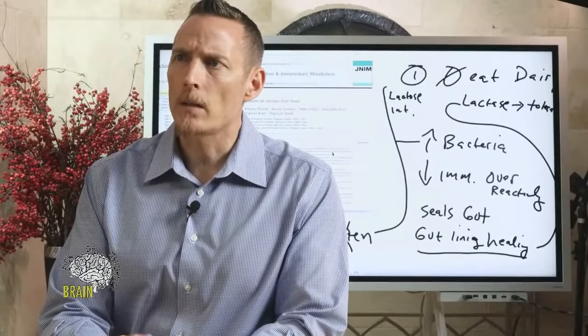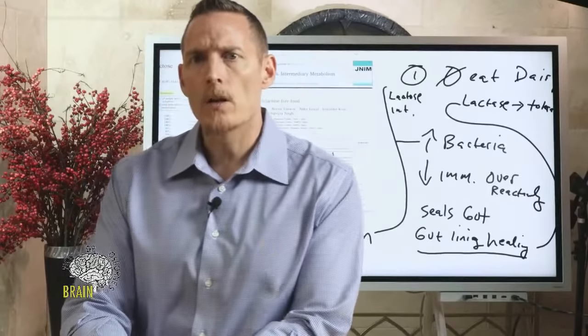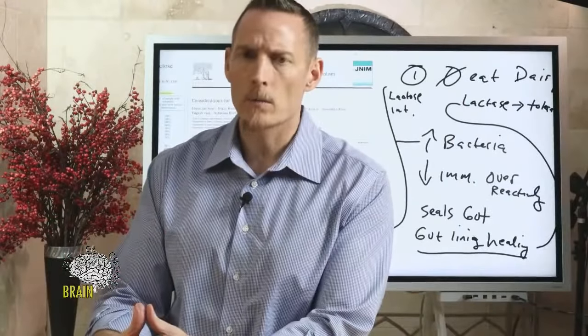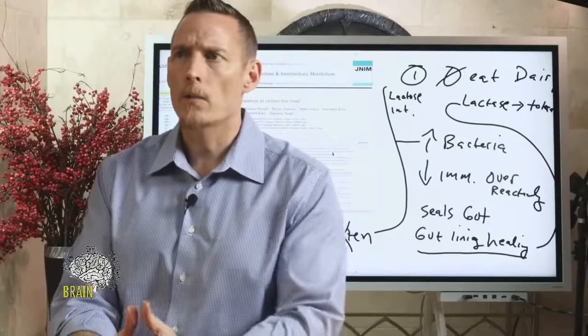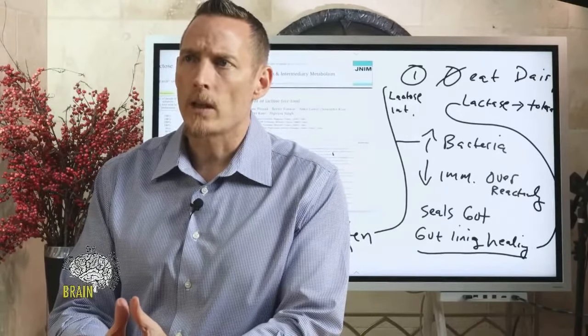For hot flashes during menopause, I recommend adaptogenic herbs — we have something called Women's Formula, a gluten-free formula with a number of adaptogenic herbs that for many women going through that change helps get them through it.